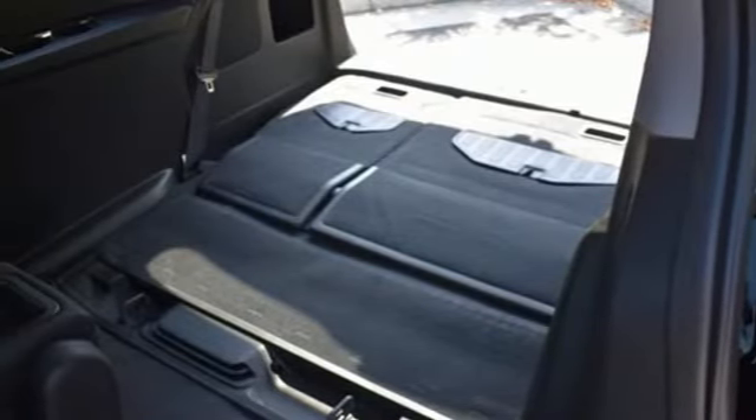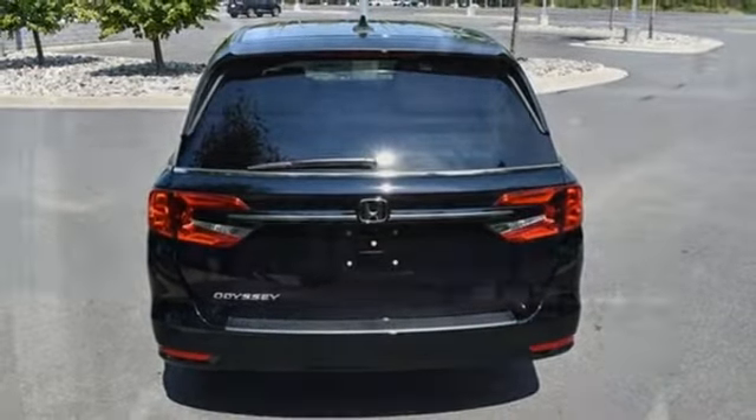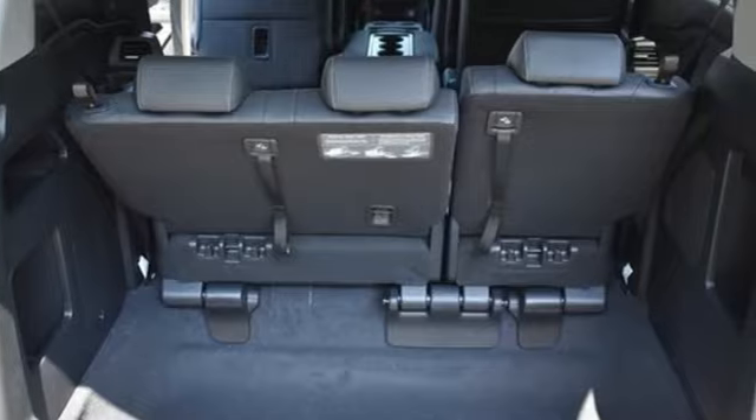V6 engine, express open and closed sliding and tilting sunroof, digital instrument gauges, and LED low and high beam headlights.